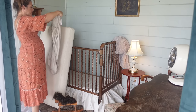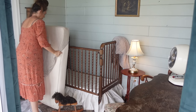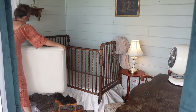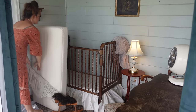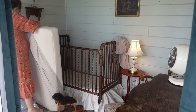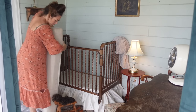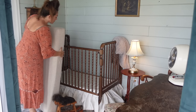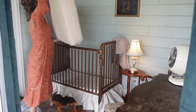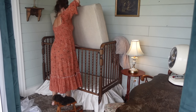I'll link my favorite crib sheet in the description for you. I need to make a list sometime of my favorite baby and toddler items because it would be a short list — there's not much on there. I don't do much as far as baby gear. The nursery is pretty minimal but I definitely have my favorite things.